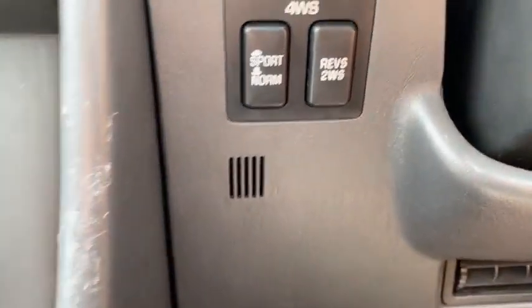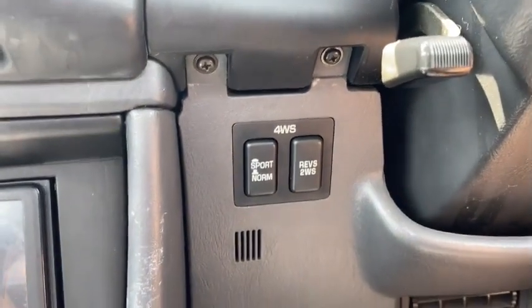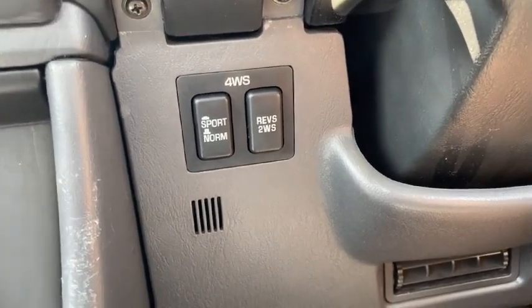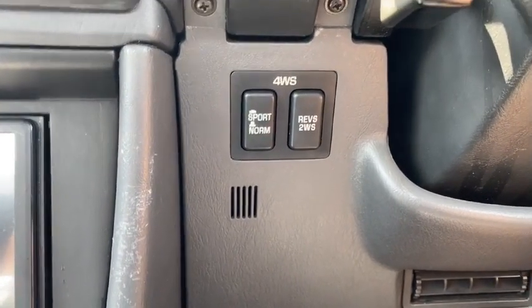Another thing that I love about this car, and this is really specific to this car, is the four-wheel steering. It makes everything — turning, parking — so much easier. You can maneuver it pretty much anywhere, and it just feels great. I don't know how to describe it; it just feels amazing when you drive it.